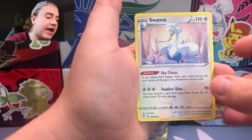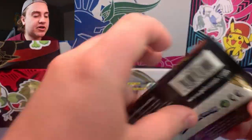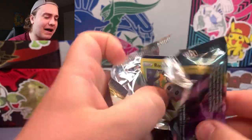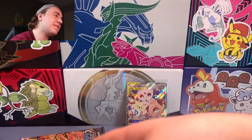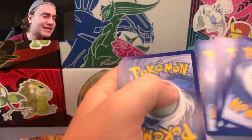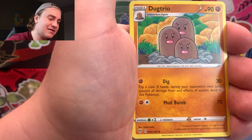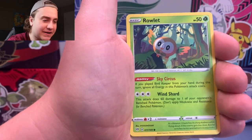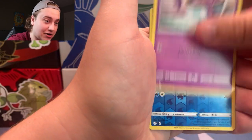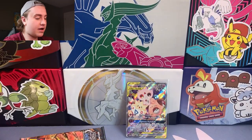Maybe we can get a VMAX Charizard? It is just a Swanna regular rare. We do still have one more shot at getting our VMAX Charizard — I know it's the most valuable out of Darkness Ablaze. I want to say it's like $40 to $50 Canadian, though that might even be high-balling it, because it's like a regular VMAX card. Just because of the Charizard factor, the price will probably be a little higher. The rare is a Hydreigon regular non-holo.